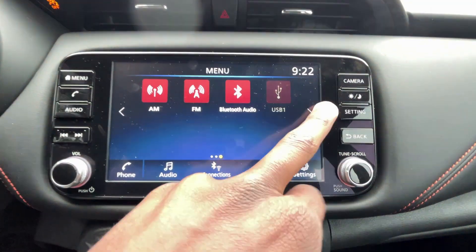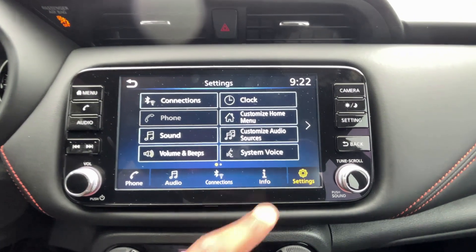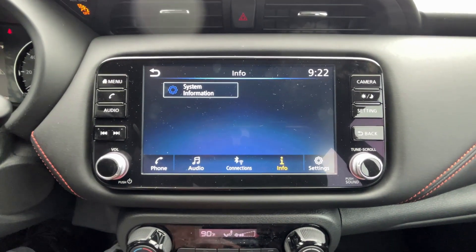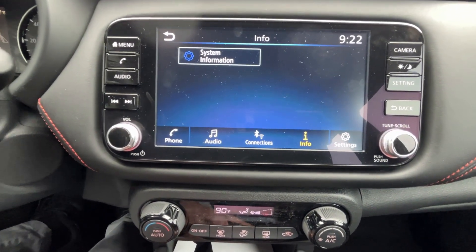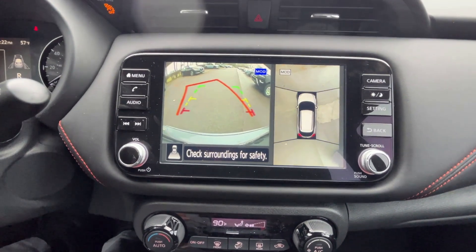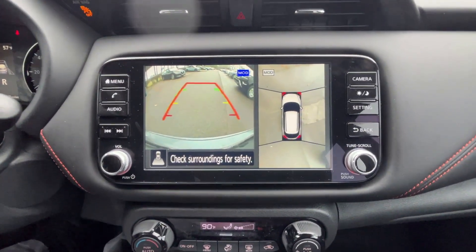Here's our home page — you can customize that menu in the settings. Not too much going on here, which is a good thing for a vehicle like this, mostly used for commuting or driving to college. A big plus is the backup camera with guidelines that show where you're headed as you turn the steering wheel, and having that bird's-eye view as well.